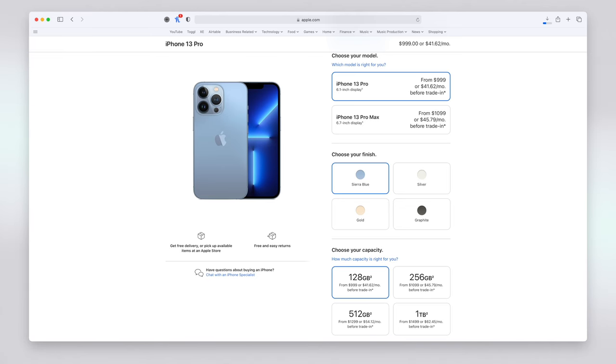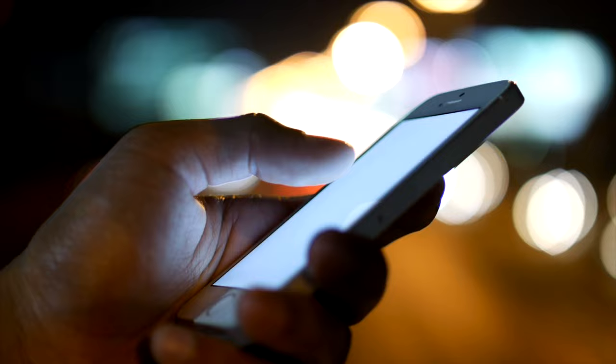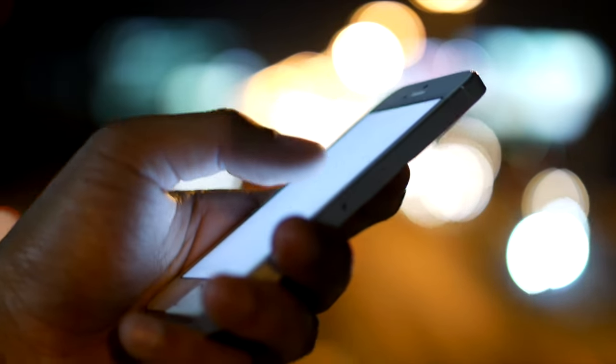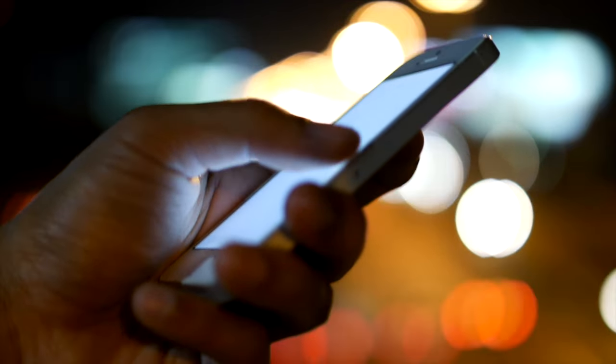Especially when you consider that the jump in cost with storage isn't as awful as it might seem. For example, on the iPhone 13 Pro, the difference in cost from the lowest storage, 128GB, to the largest storage, 1TB, is $500. Now that might sound like a lot, but you're getting almost 8 times the storage on the 1TB model. My advice: if you know you're going to hold onto the phone for 2 or 3 years, try to work out the minimum storage you'd need for the next 12 months, and then purchase the phone that comes closest to double that capacity, hopefully future-proofing you for the foreseeable.